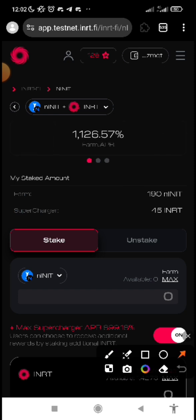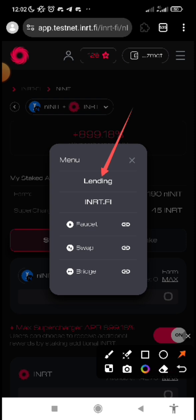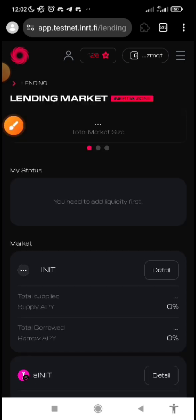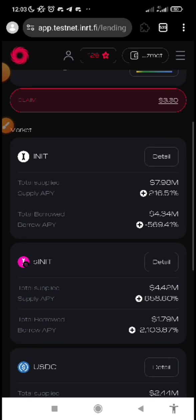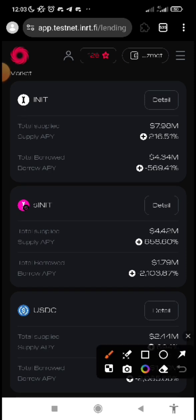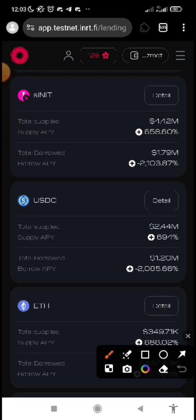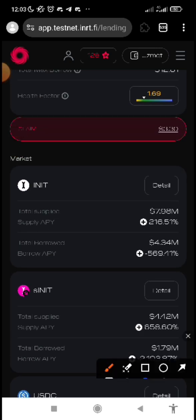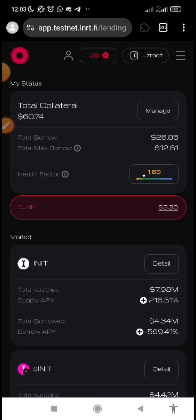Now let's go to lending and borrowing. Click on the menu lines and you are going to see lending. Click on lending. This is the page for lending, and these are the assets you can lend which serve as collateral. We have INRT, we have SINIT — I told you that you can only use SINIT for lending. And some other tokens, which is USDC if you have them, and also INRT. On this lending and borrowing page, you also need to convert and transfer your faucets from L1 to L2.